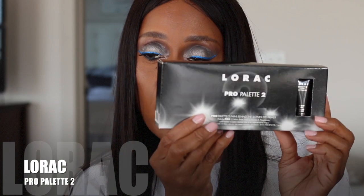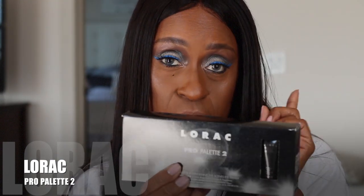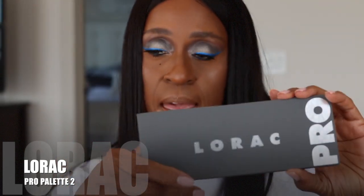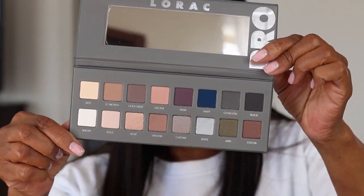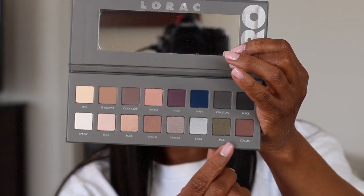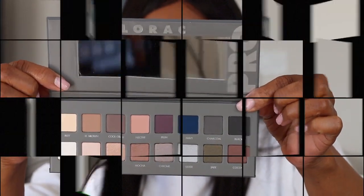Another thing I want to share with you — I also got it on the Sephora website — it's the Lorac Pro Palette 2. This is an old palette but I wanted to add it to my collection. I do have the first one; the first one is a black palette and this is like a charcoal gray. Look at those colors — they are so beautiful and so pigmented. On the bottom they're all shimmer colors, and on the top all the colors are matte shades.